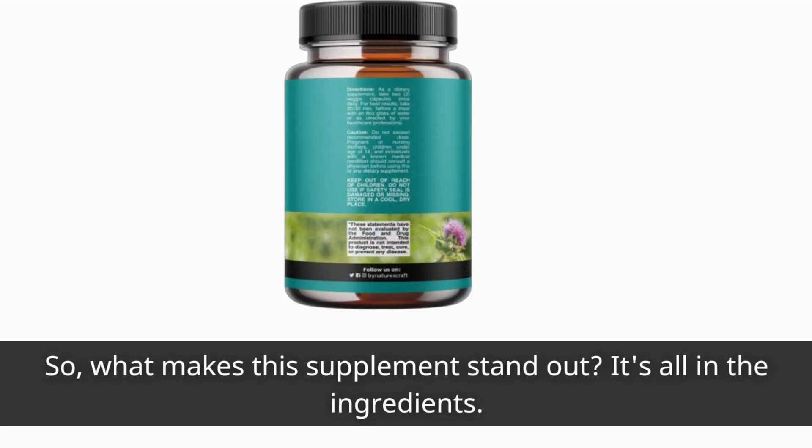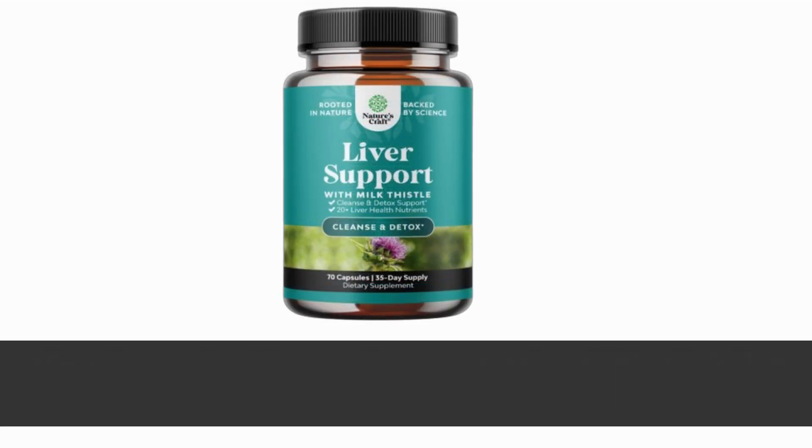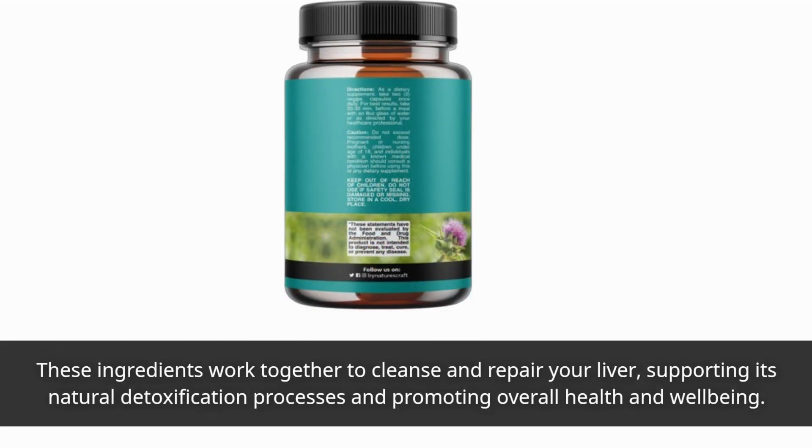So what makes this supplement stand out? It's all in the ingredients. Each capsule is packed with choline, zinc, milk thistle seed extract, beetroot, artichoke leaf extract, chanca piedra extract, dandelion root, chicory root, yarrow, and jujube seed extract. These ingredients work together to cleanse and repair your liver, supporting its natural detoxification processes and promoting overall health and well-being.